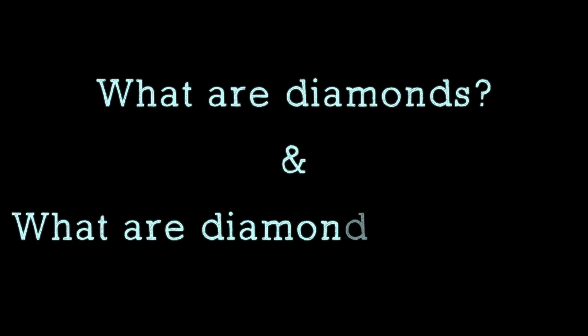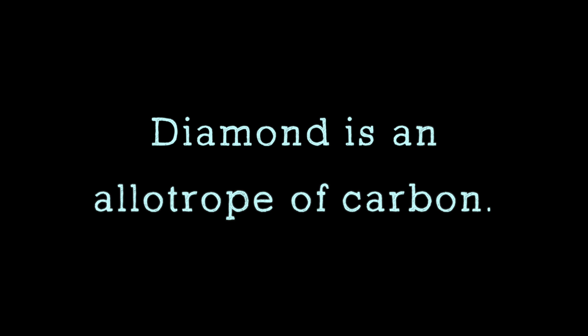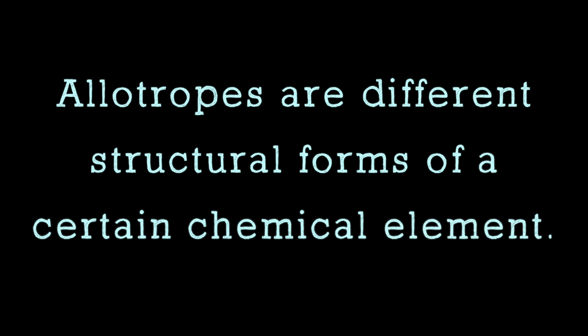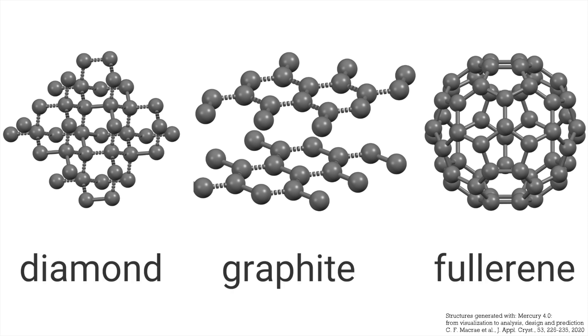First of all, what are diamonds, and what are diamonds made of? Diamond is an allotrope of carbon. You probably wonder, what is an allotrope? Allotropes are different structural forms of a certain chemical element. That means there are different possible ways to organize the atoms of one single chemical element to create different three-dimensional structural arrangements of that element. For example, some allotropes of carbon include diamond, graphite, fullerenes, and others. The carbon allotrope we're interested in here is diamond.